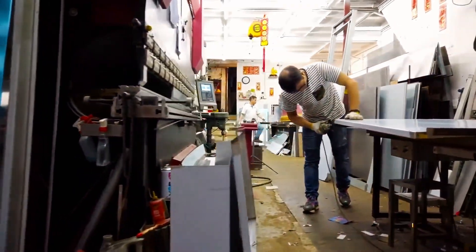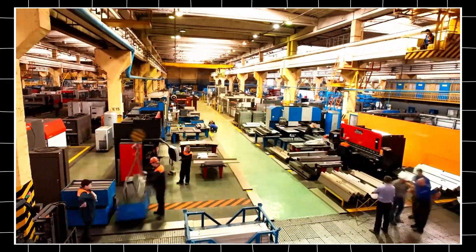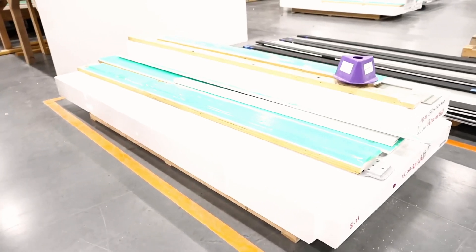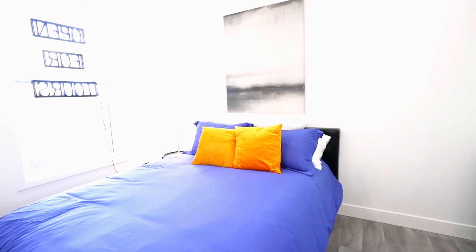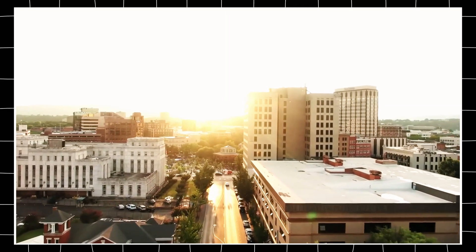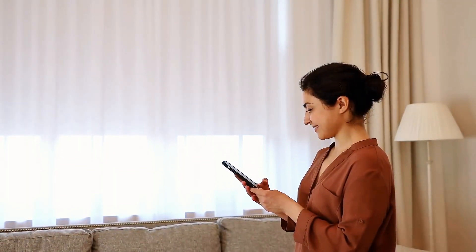Modular construction is the future of housing. Unlike traditional homes, Tesla's house is prefabricated in a factory and assembled on-site. This modular approach speeds up construction, cuts waste, and allows for easy customization. Homeowners can expand or modify their homes by adding new modules, making it adaptable for different needs. By optimizing materials and streamlining the building process, Tesla is poised to disrupt housing just as it did the auto industry, with a focus on affordability, efficiency, and sustainability.